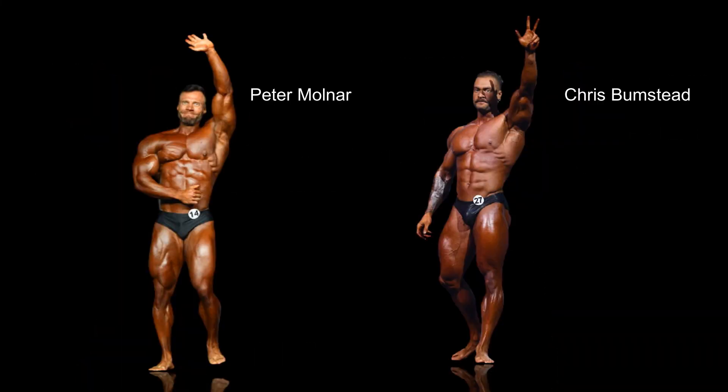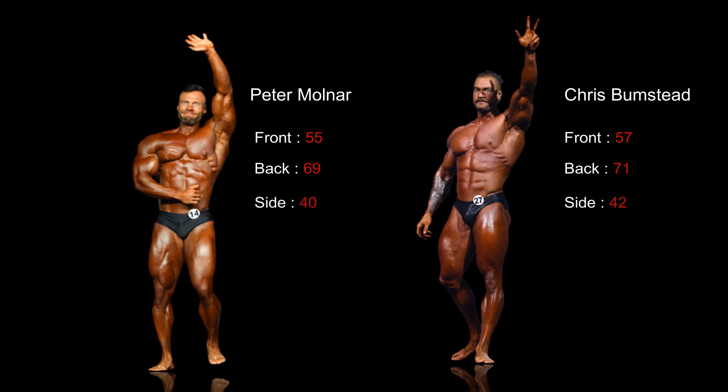How do the scores tally up? From the front: Molnar 55, Bumstead 57. From the back: Molnar 69, Bumstead 71. Side: Molnar 40, Bumstead 42. Total: Molnar 164, Bumstead 170. Bumstead was stronger in all areas than Molnar, with his back, shoulders and legs scoring consistently higher. Peter Molnar is one of the greatest physiques of our time. Unfortunately, he was up against one of the greatest physiques of all time.